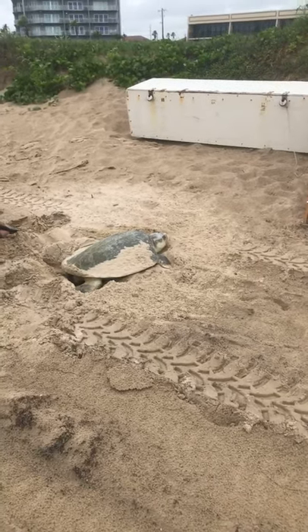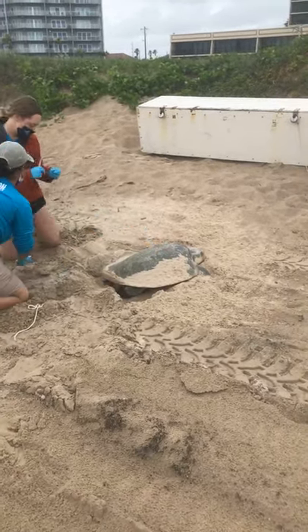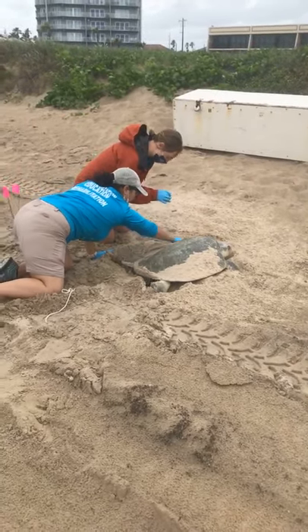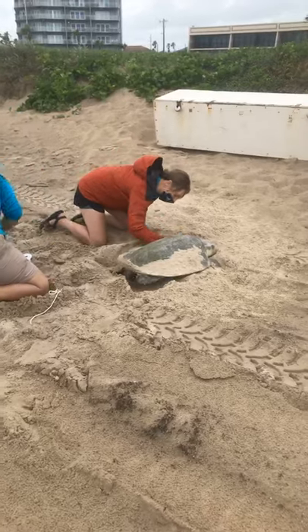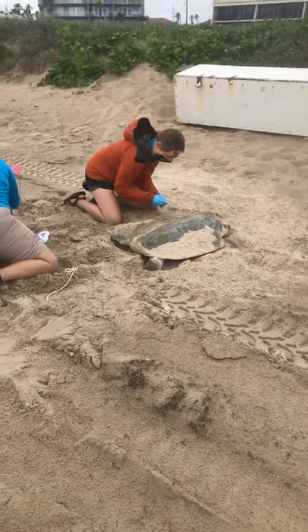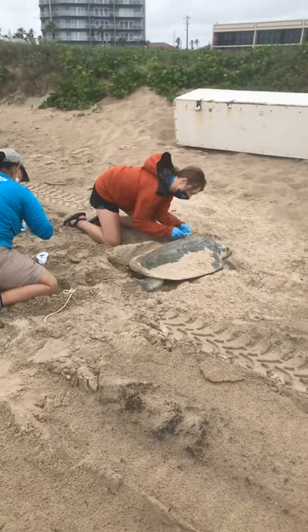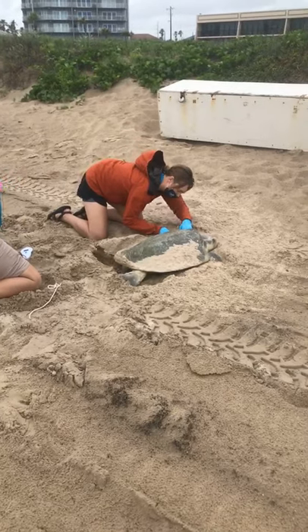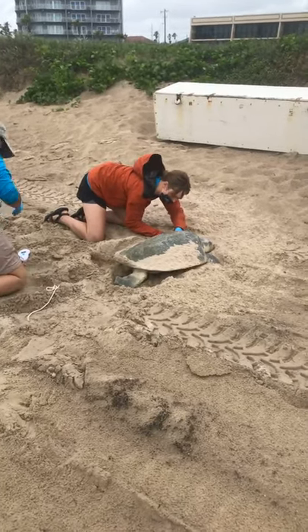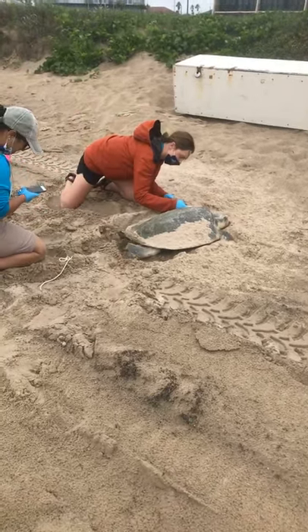We are here in the city limits. This is a Kemp's Ridley Sea Turtle — our state sea turtle here in Texas. You guys will see our conservation team working up the turtle. If you look closely at her back flippers, she's going to start putting sand on top of that nest. She has just laid her eggs and they are working on collecting data. Ryan R. Field Pack is applying tags to the turtle and collecting data.